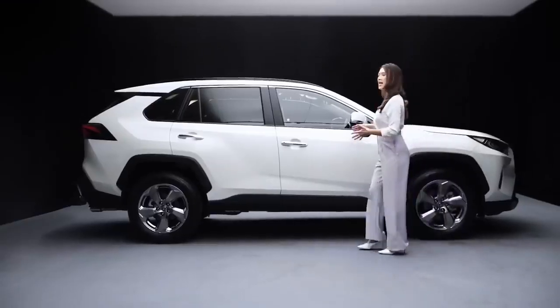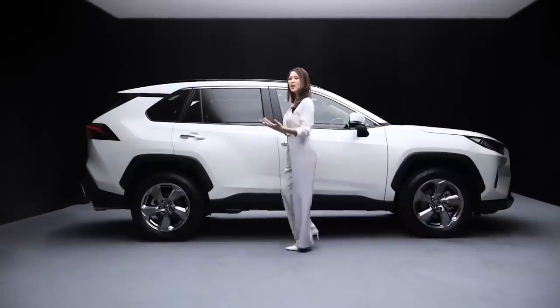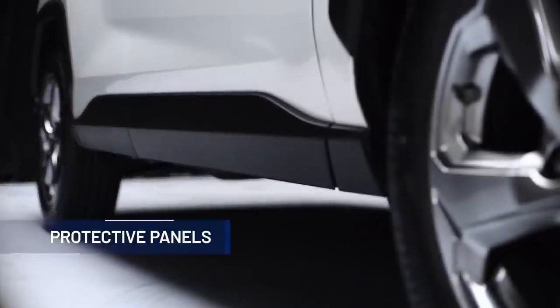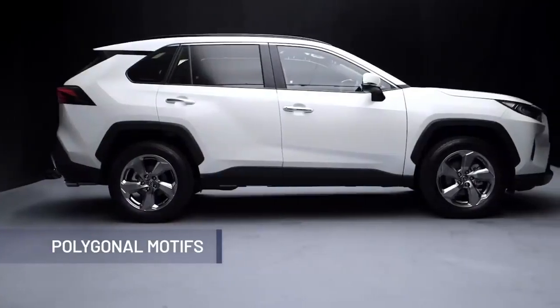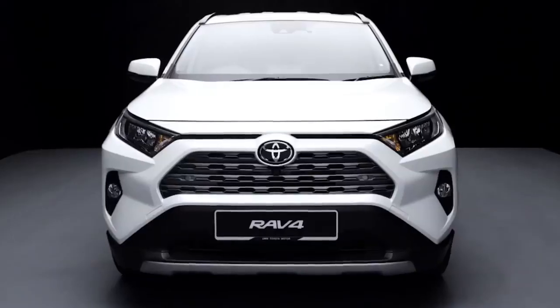Character lines flowing at the side further enhance its refined ruggedness. Protective panels finished in black give a bold and rugged look. The wheel arches, with their polygonal motifs, appear to hold the tyres at a high position, emphasising the raised body.